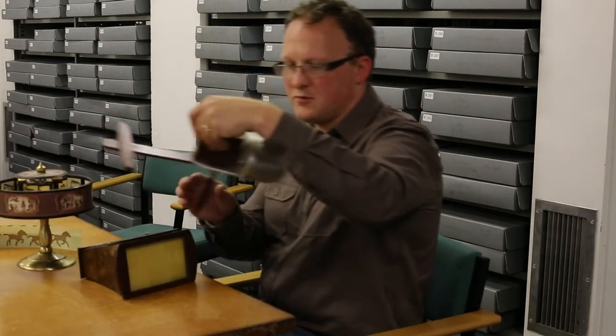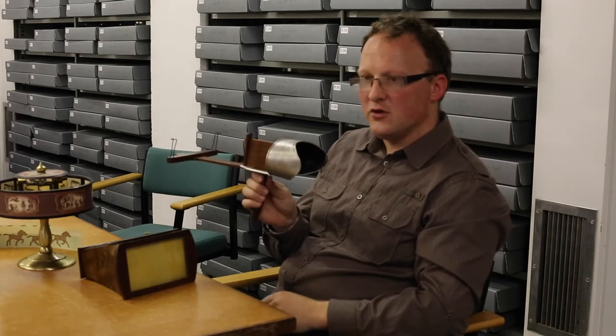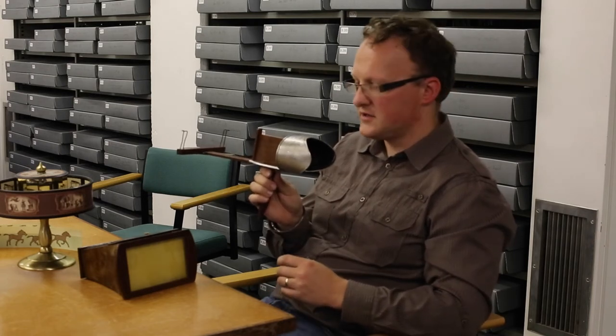When you hold this one up, it almost has a little mask-like quality, so you're being enclosed away from all other sights and sounds and being forced to concentrate on the picture that you're seeing through the stereoscope.